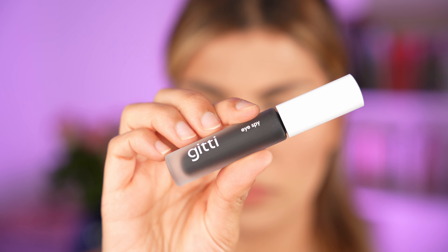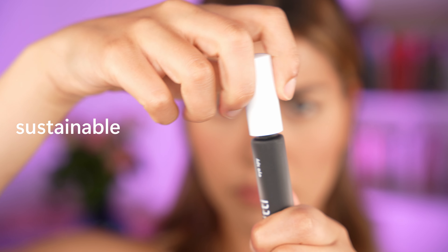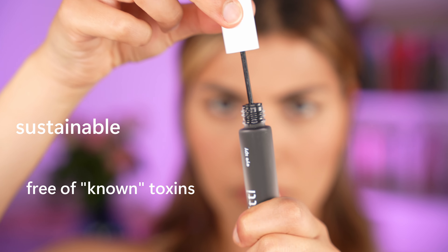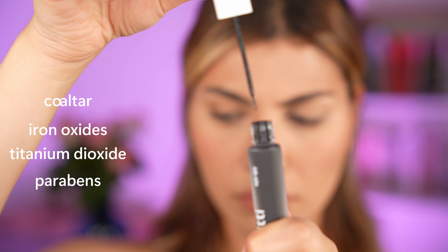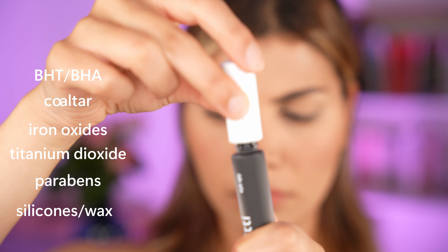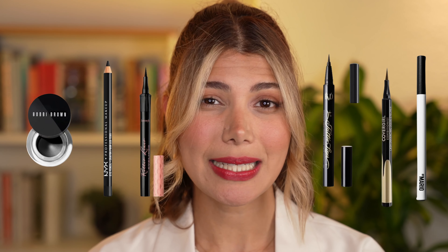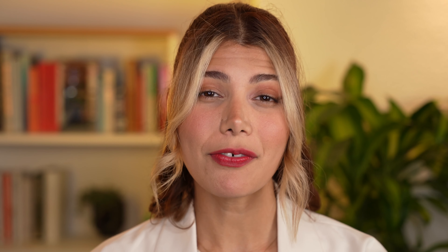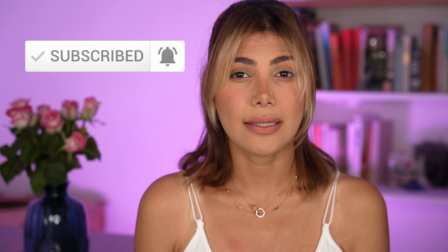I am using the Spy eyeliner in black by the brand Gitty, which I currently found on the internet. Important to me was that the brand is sustainable and free of known toxic ingredients like iron oxides, titanium dioxide, coal tar, parabens, silicones, wax, BHD, etc. — which I also talked about in my previous video on the 5 top toxic ingredients in your eyeliners. I highly recommend you check that one out for your health safety.